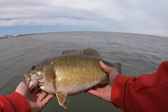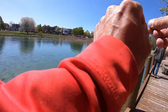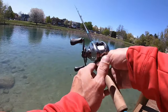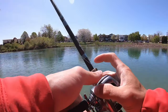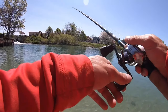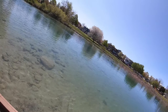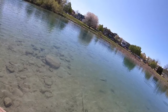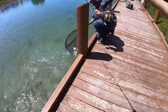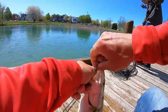Oh man, hold on - 100%, he had it in his mouth. I set the hook too quick. There he is again - got him! That's a big one, that's a good one for sure.